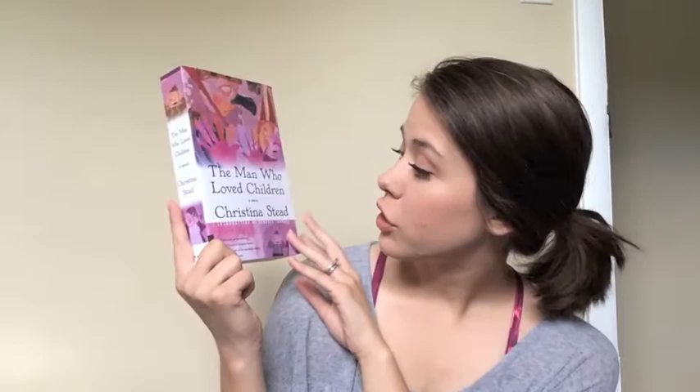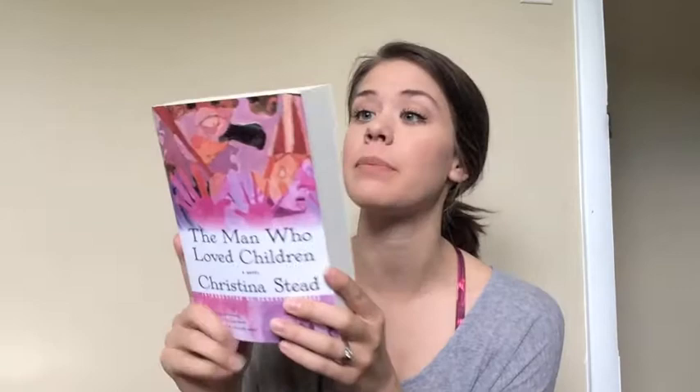The next one we have is The Man Who Loved Children by Christina Steed. I know this is an Australian author and kind of considered an under-known modern classic. The back says: Sam and Henny Pollitt have too many children, too little money, and too much loathing for each other. As Sam uses the children's adoration to feed his own voracious ego, Henny watches in bleak despair knowing the bitter reality that lies just below his mad visions. A chilling novel of family life, the relations between parents and children, husbands and wives — The Man Who Loved Children is acknowledged as a contemporary classic.